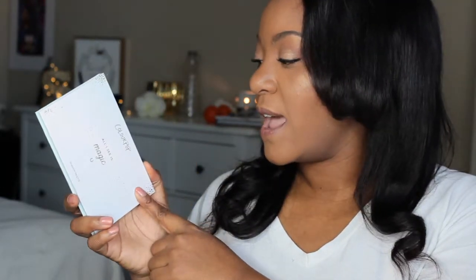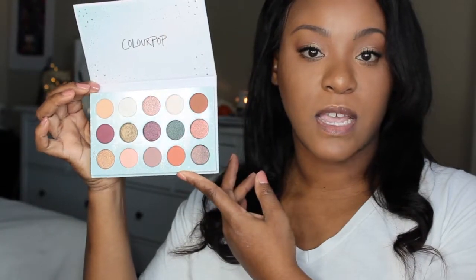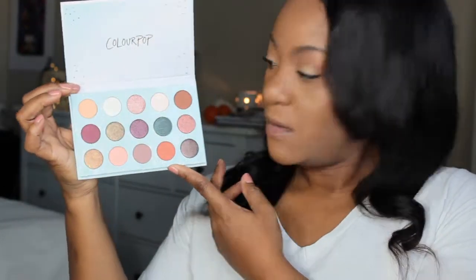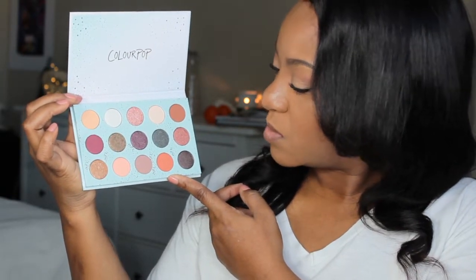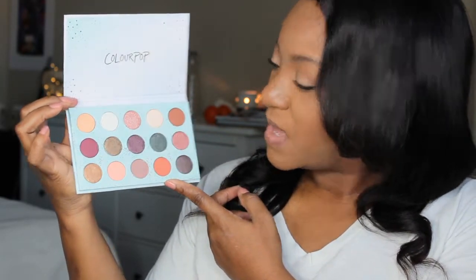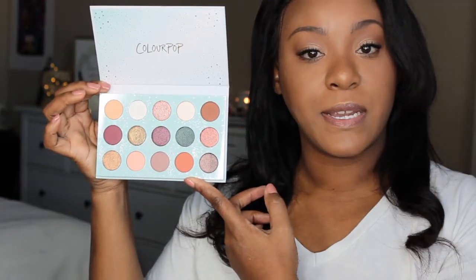The next palette I have is the ColourPop All I See is Magic palette. I honestly have not played with this palette at all — it was just so gorgeous, so I bought it, and I need to play with it. It's very, very pretty with lots of shimmer shades. It has about five matte shades in this palette.